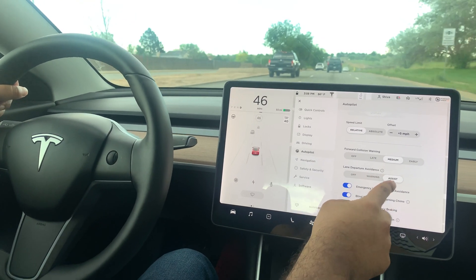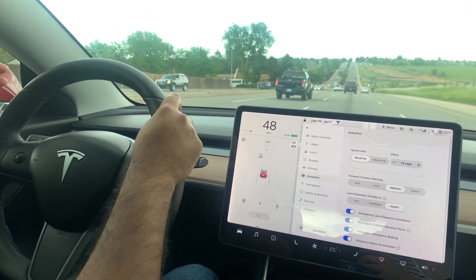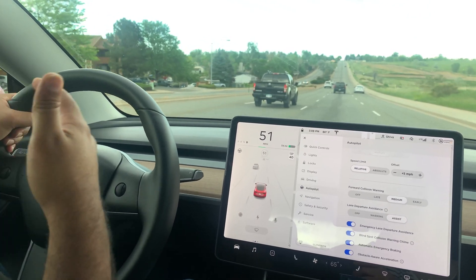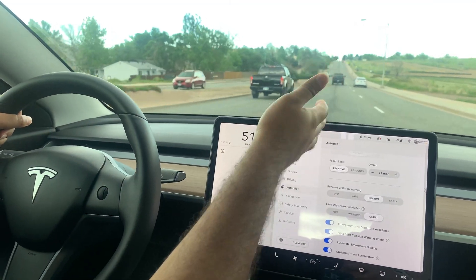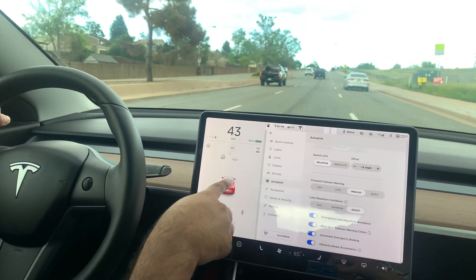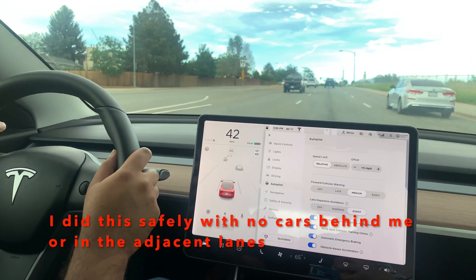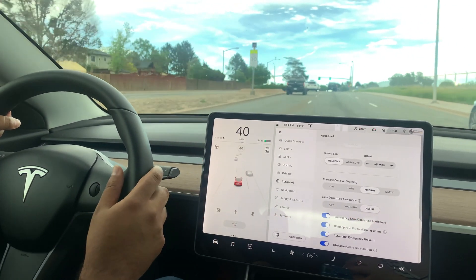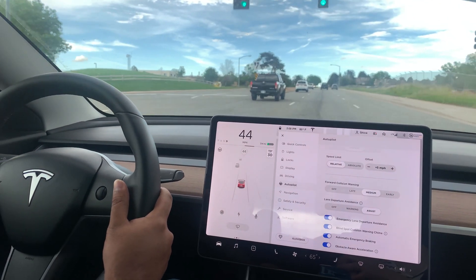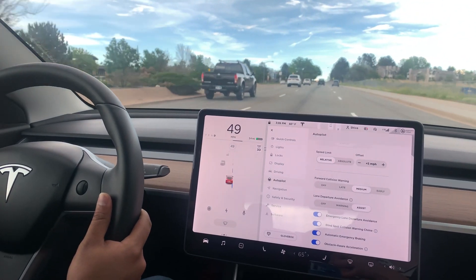I just want to demonstrate the lane departure avoidance assist feature, which comes with all Tesla cars now — regardless of whether you have autopilot or FSD. It's a really good safety feature. If you are in the lane and you're distracted or falling asleep and start drifting, it corrects you and puts you back in the lane. As you saw, for a brief moment there were blue dots on screen. If I try to go to the other side, it corrects me and brings me back to my lane. If I were to give a blinker, it knows I'm trying to make a lane change and wouldn't correct me.